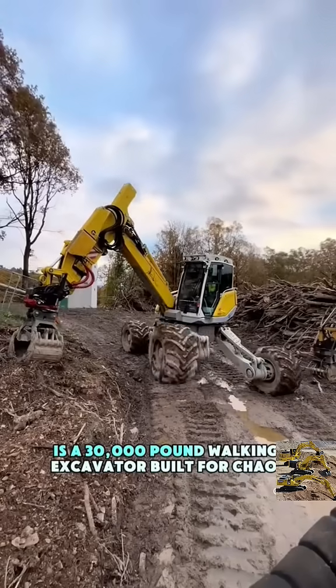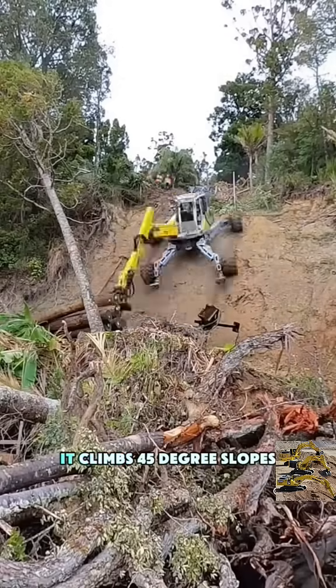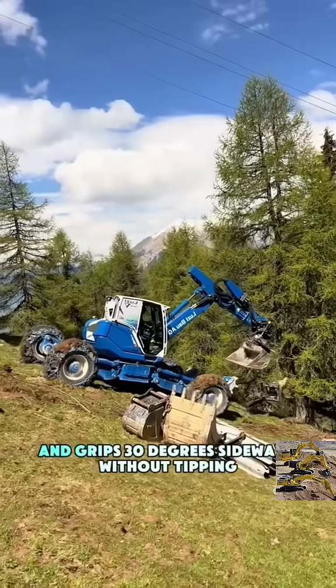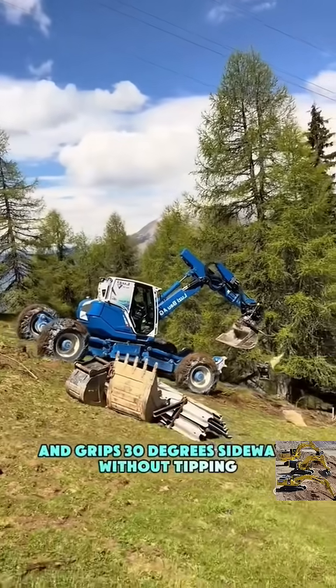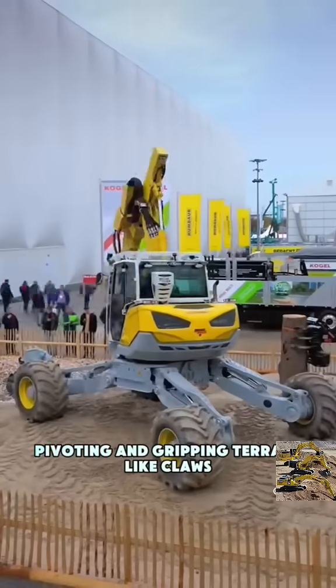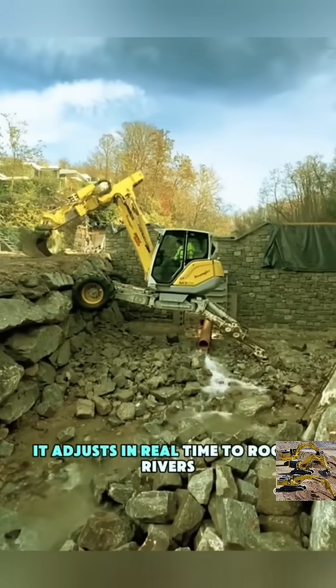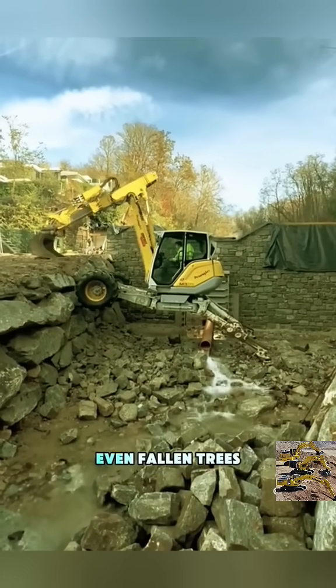M545X is a 30,000-pound walking excavator built for chaos. It doesn't just roll — it climbs 45-degree slopes and grips 30-degree sideways without tipping. Its four legs move independently, each one telescoping, pivoting, and gripping terrain like claws. It adjusts in real time to rocks, rivers, even fallen trees.